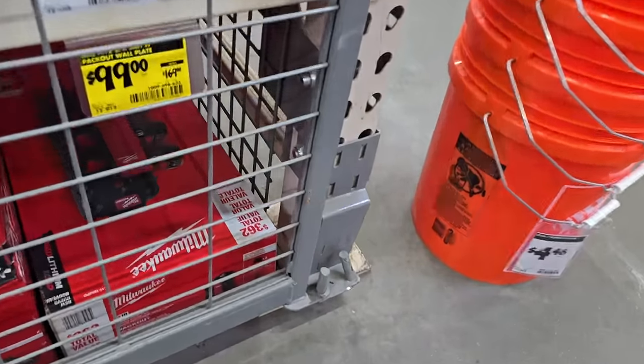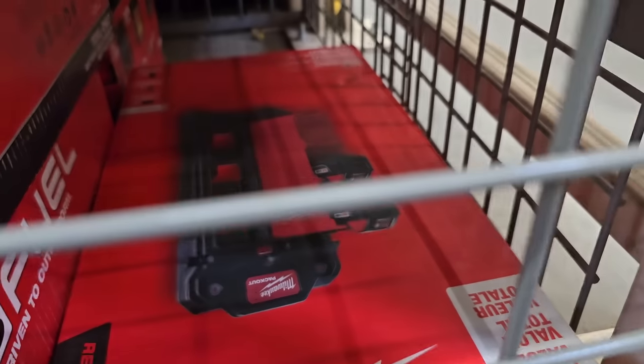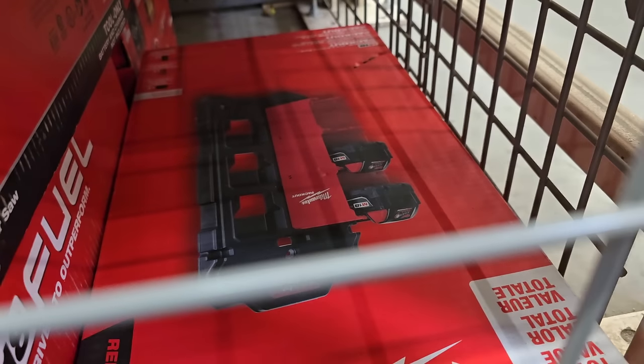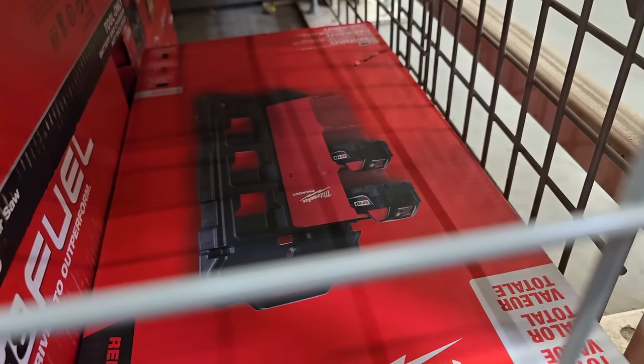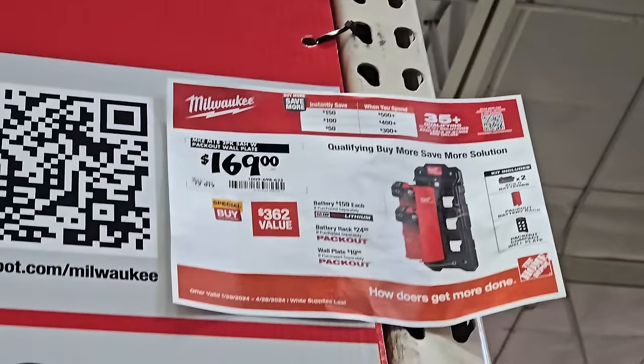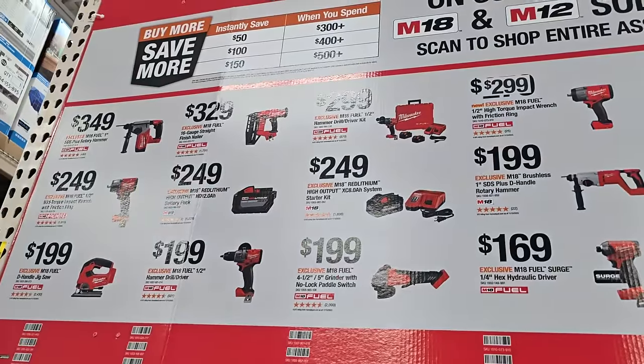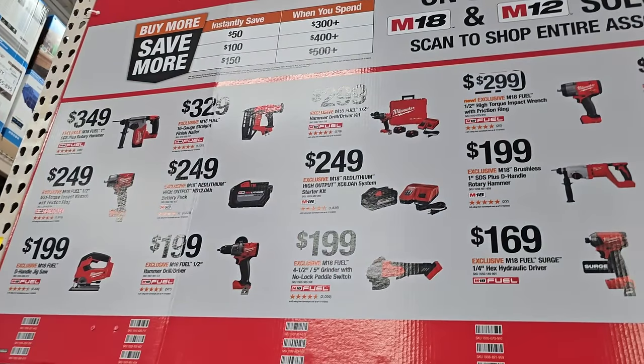$99 down from $169 - it's a 5Ah two-pack plus you're getting the Pack-Out plates. Killer deal on this one. I've seen it posted all over the Facebook groups but never seen one in person. I didn't buy it because I have way too many batteries and no use for that Pack-Out piece.